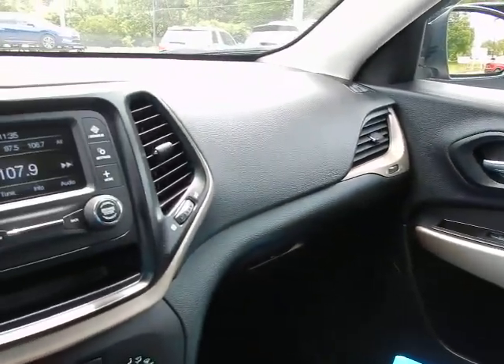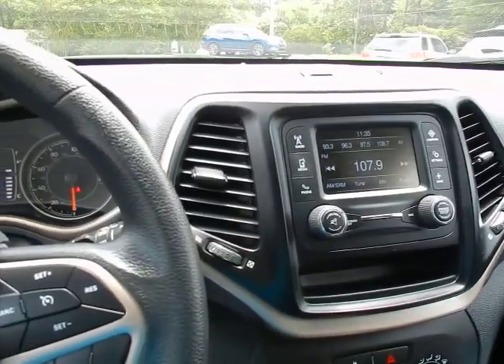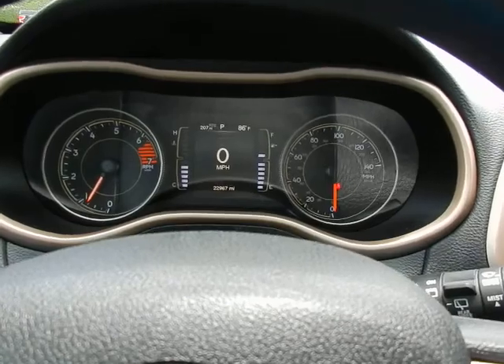If you'd like to know more about this 2018 Jeep Cherokee Latitude, please give us a call at 334-283-6823. It's time you experience the Parker difference. Thanks for watching.